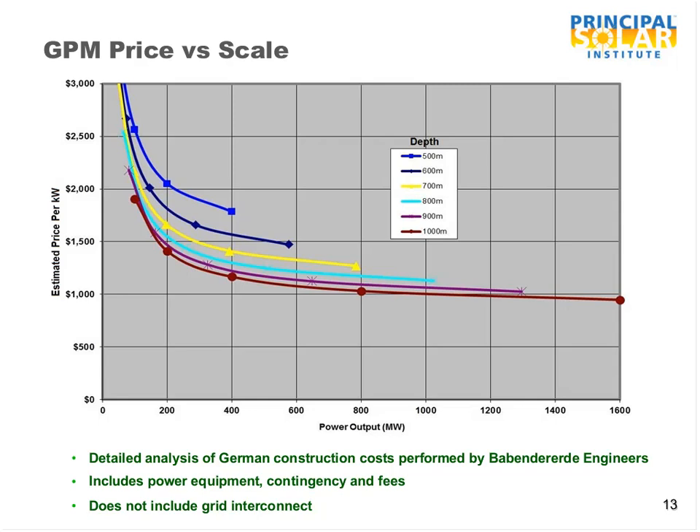The costs don't include grid interconnect, land purchase, development costs, or interest during construction. But they do include a 25% markup for contingency and fees, so the real underlying costs are 25% less than what we are showing. Looking at the right-hand side of the chart, a 1,600-megawatt plant comes in at $950 per kilowatt, which is very inexpensive compared to alternatives today.